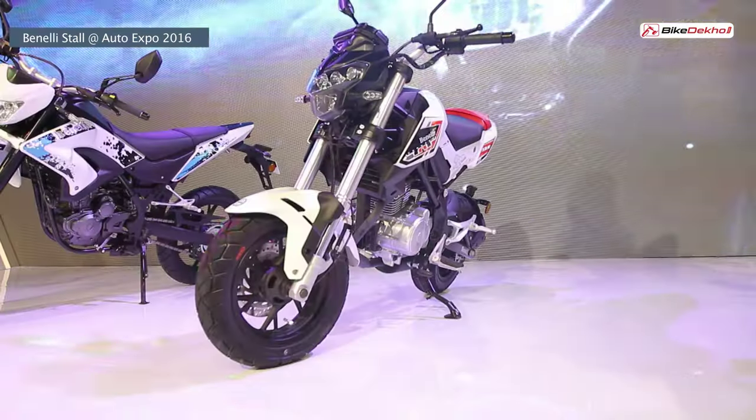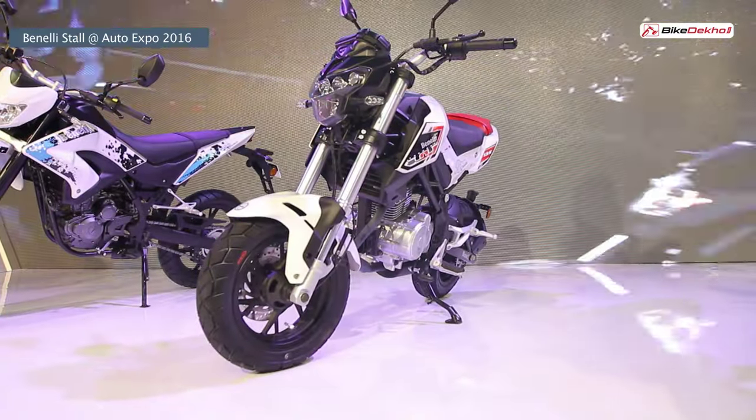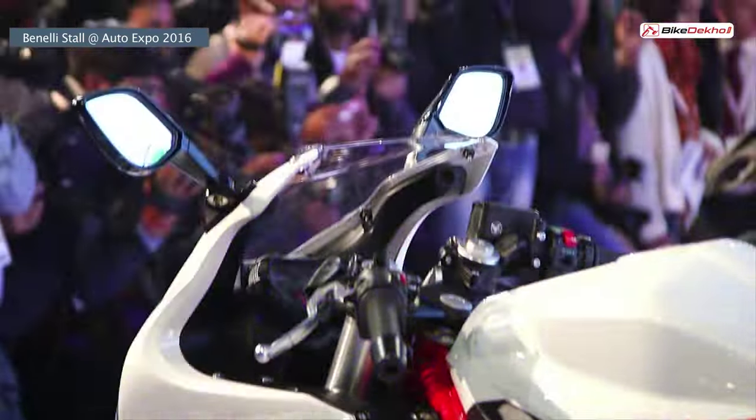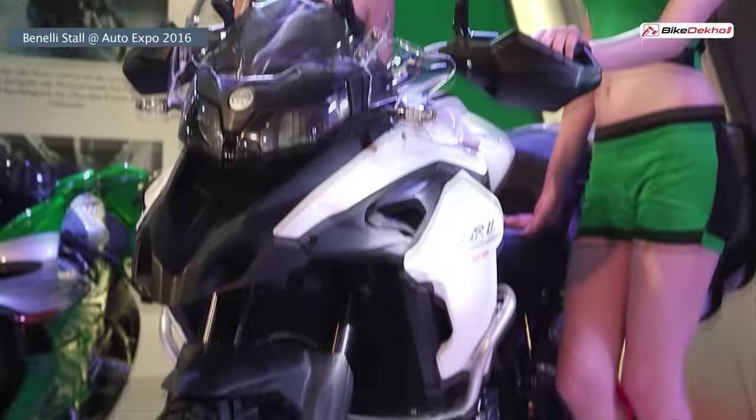The four new models are the TNT Naked T135, the BX250, the Tornado 300, and the TRK502.